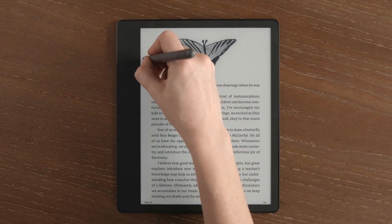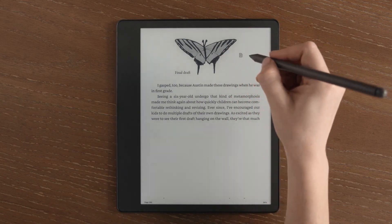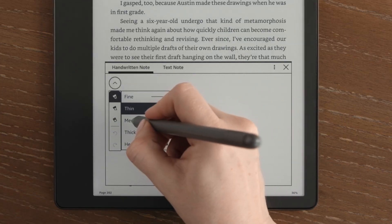I think everyone at first was expecting to be able to annotate a page of a book — underline an important phrase, write a little note in the margin — that kind of thing, which would have been so cool. But that was unfortunately not the case. As of now, the only way you can write on a book is through what they're calling sticky notes, where you tap on a place on the screen and a little window pops up.